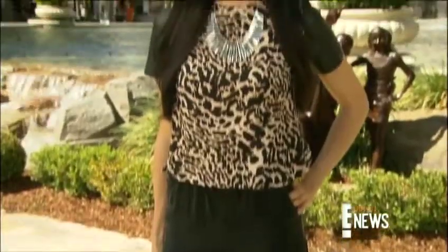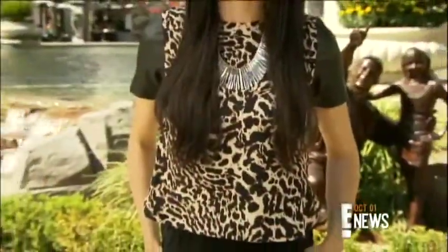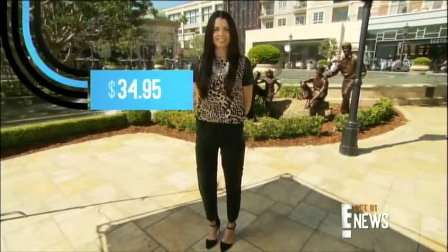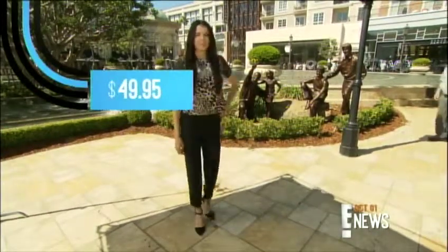Starting with a look that shows off your wild side. I love this trend — leopard is always a go-to for fall. She looks pretty sexy. The top is H&M at $34.95 and the pants are also H&M at $49.95. Like it does not get better than that.